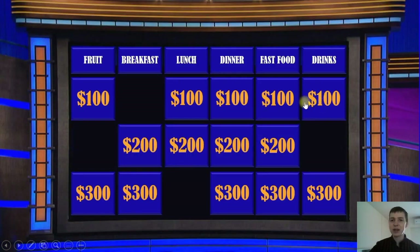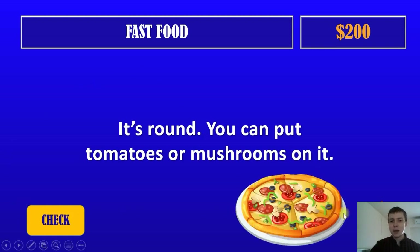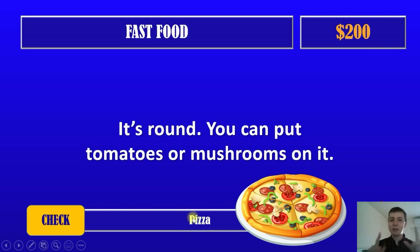Next question. Fast food for $200. It's round. You can put tomatoes or mushrooms on it. Look at the picture — it's pizza. Okay, pizza. It's very tasty, isn't it? Yes, it is. Very tasty. Let's go back.